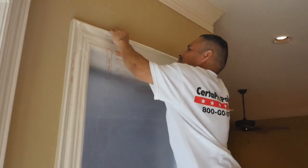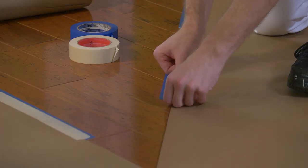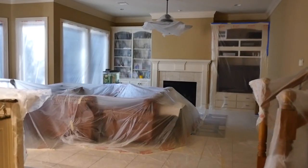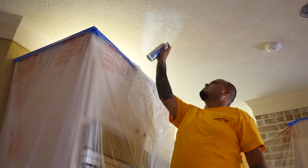Step two: we prep and protect the areas that will be painted, and even the areas that won't be painted. For instance, we'll protect the hardwood floors with rosin paper to make sure there aren't any scuffs, scratches, or paint drips. We'll protect any railing with plastic — anything that's not going to be painted. As far as prep goes, we'll sand, we'll scrape, we'll prime — we'll do what's necessary for that surface to receive the proper final coat.